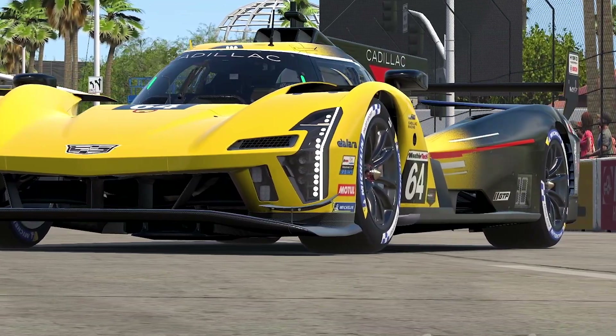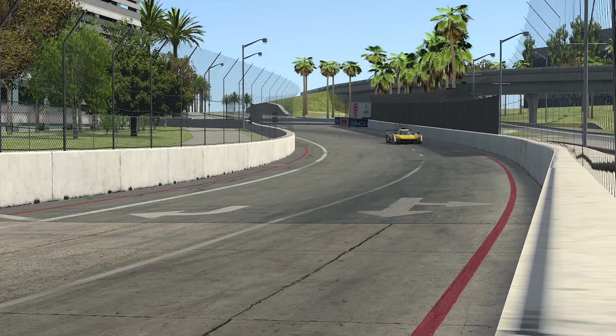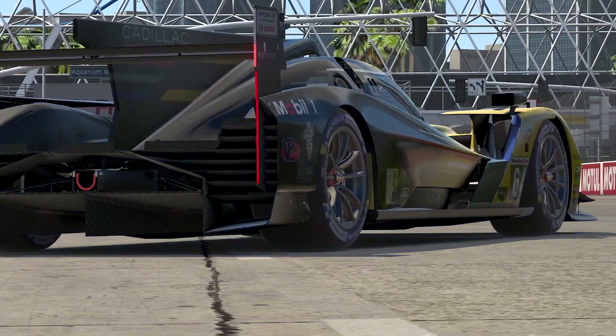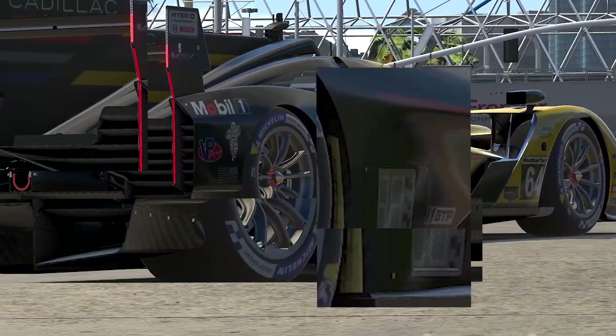In short, this car rewards skillful driving and punishes mistakes, adding to the excitement and challenge of piloting this high-performance machine. It's also of no debate that the Cadillac V-Series R is one of the best-sounding cars in the game, so just sit back and hear it for yourself.